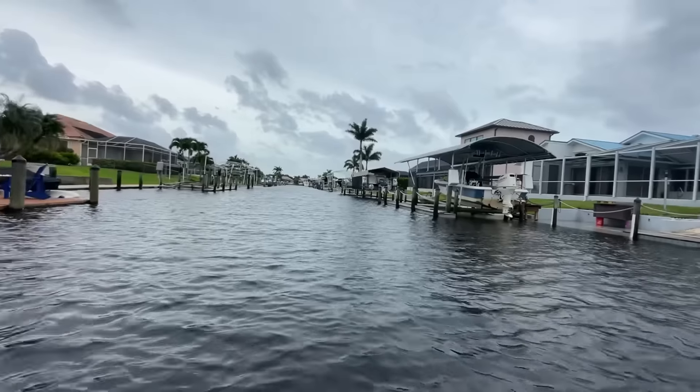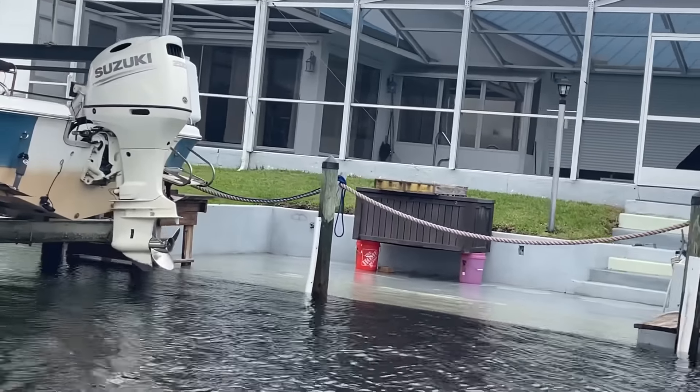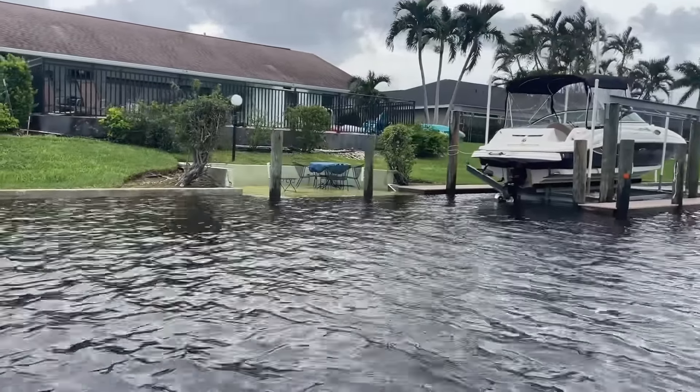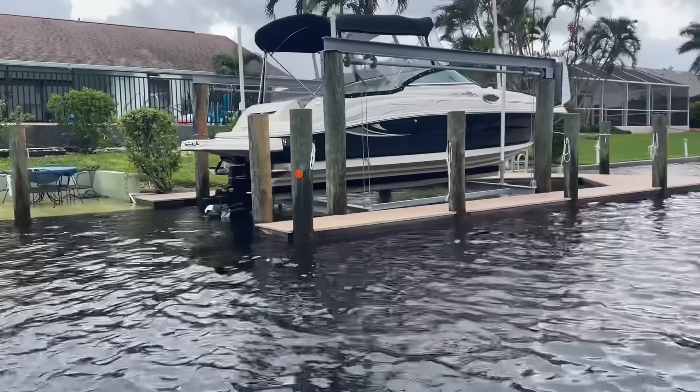Robin's boat — looking all right. Water's getting pretty high again. All the old cantilever concrete docks are going underwater.